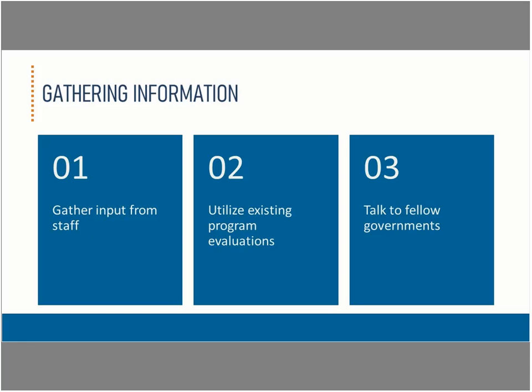No matter what direction a government comes at their five-year plan from, it's important that during the development phase, project participants are gathering information to support the decisions being made. A government's own staff is always a source of information. Discussing proposed goals and plans with the project team and smaller focus groups of staff is always important to understand the impact and feasibility of the plan, what resources are available, if there are competing projects that may affect it, and what sort of enthusiasm or resistance the plan is likely to encounter.